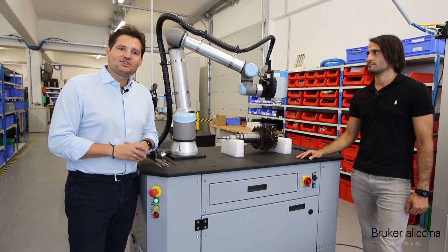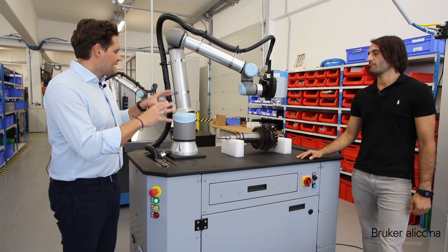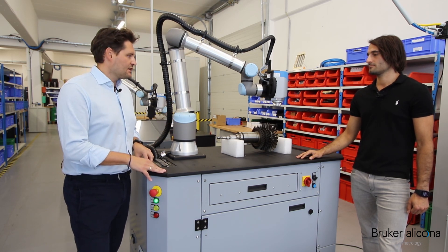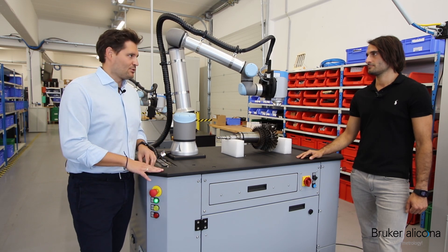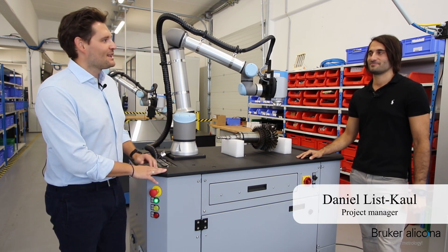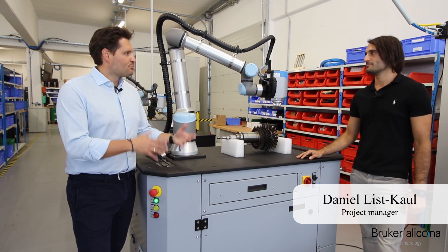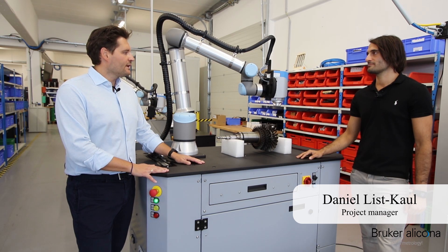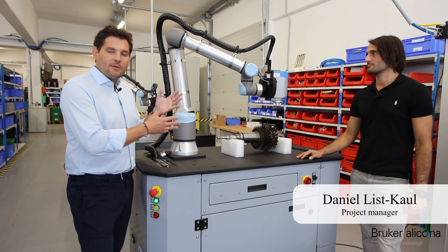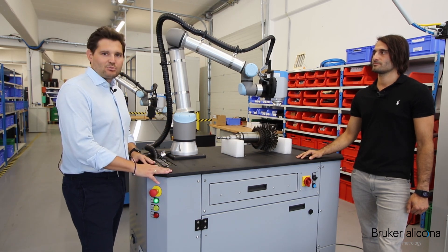Today we also changed the location. We are here now in the production area, in a section where the last tests with the Cobot solution are happening. We are doing the last measurements on customer applications before delivery of the products. I have a new guest in this fourth session — it's Daniel. He's a long-term member of the customized solutions team and a project leader there. He is in contact with our customers on a daily basis and is an expert on the applications as well as the technical features built into this product solution.